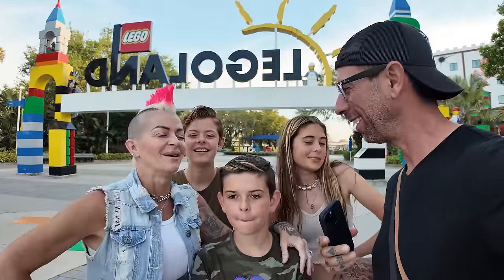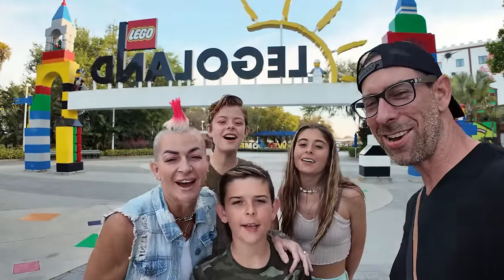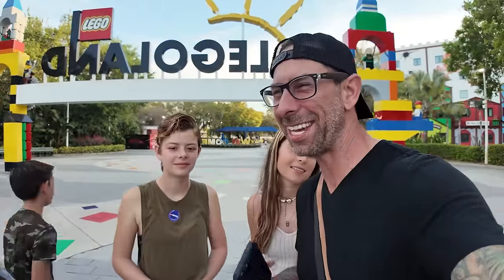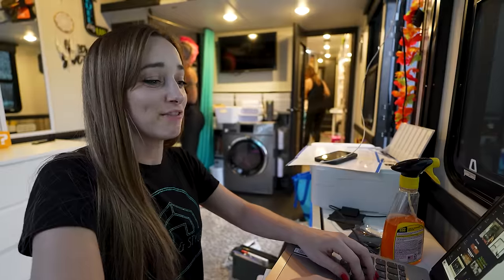Wrapping up Legoland — oh man, we did a ton of rides, had a ton of fun, and we definitely tried something new! But this isn't the end of the video. Kid room's done, kitchen's done, bedroom's done — I can't believe they did this. We're getting a little impatient so I'm going to call the girls and see if we can come home yet.